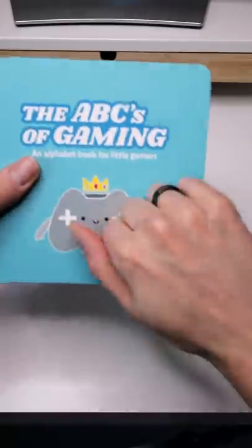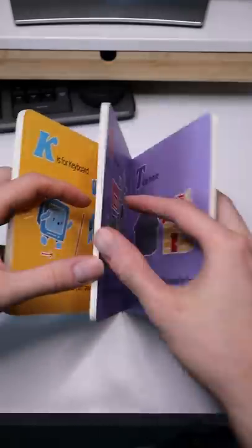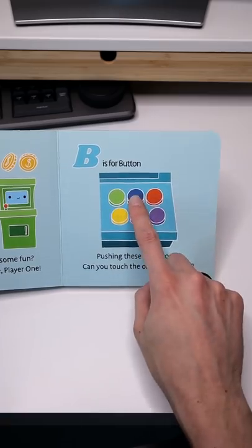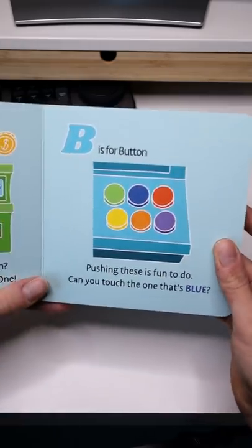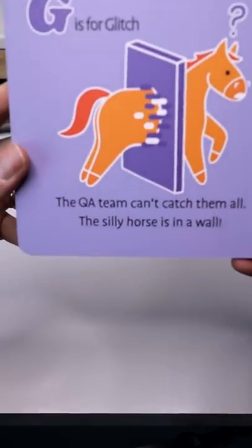Every letter in the alphabet is associated with a gaming terminology and the illustrations are colorful and fun, some are even interactive. We have pages like B is for button — pushing these is fun to do, can you touch the one that's blue? G is for glitch — the QA team can't catch the mole, the silly horse is in a wall.